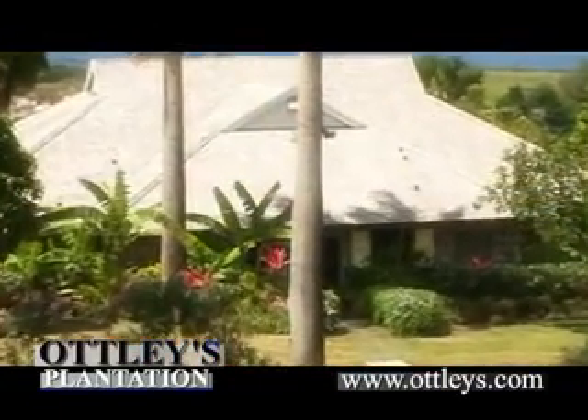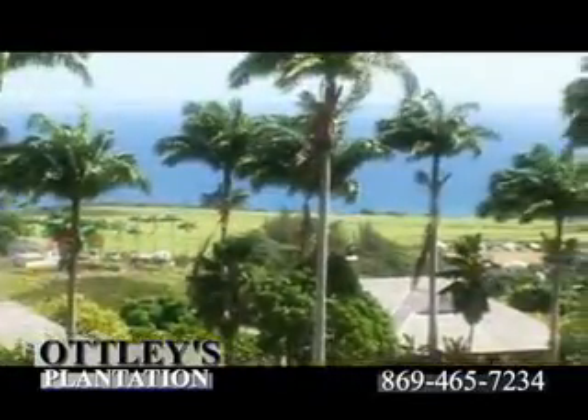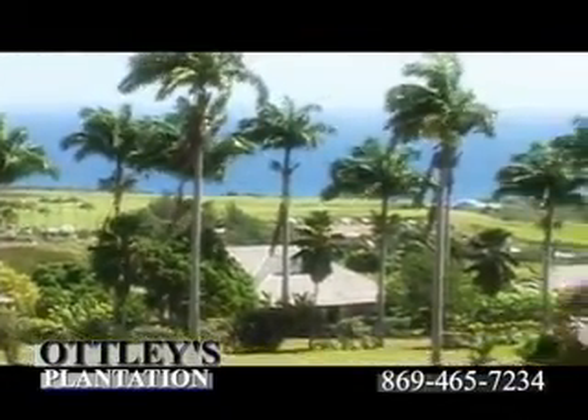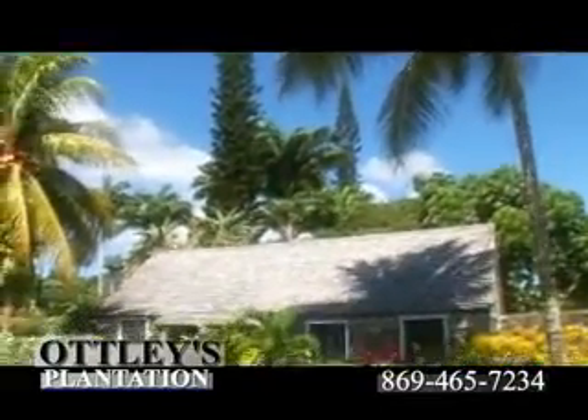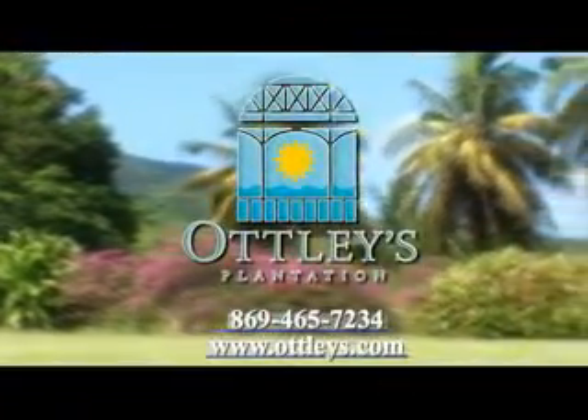This is your Caribbean vacation as you dreamed it. Balmy breezes, natural beauty, and breathtaking vistas all within the comfort and sophistication of a rejuvenating retreat. Escape to paradise, plantation style, at Otley's Plantation.